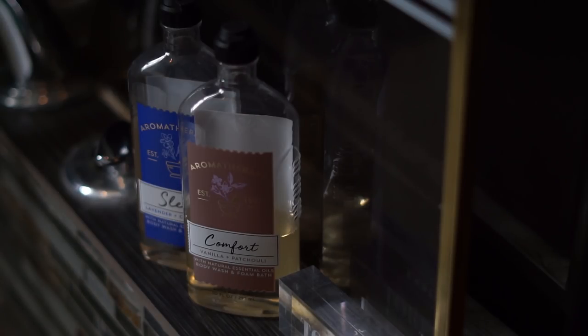Next up, aromatherapy body wash and foam bath wash from Bath and Body Works. I love running these into my bath water for a bubble bath. I really feel the power of aromatherapy — I think it genuinely affects my mood and overall well-being. This one is vanilla and patchouli — patchouli is one of my favorite scents because it reminds me of my dad and happy childhood memories. It's meant to be for comfort and it's totally a comforting scent for me. The other one is lavender and cedarwood, which I love to use at nighttime because it's meant for sleep.